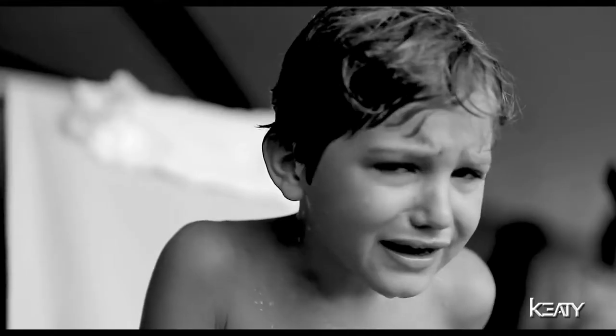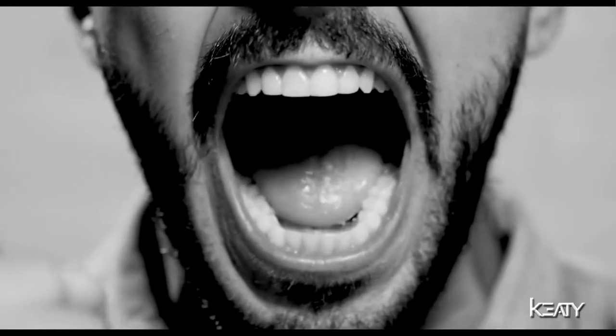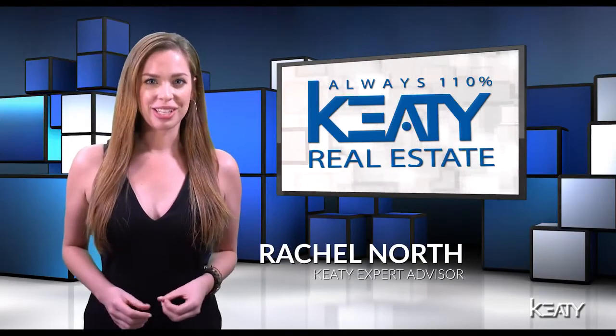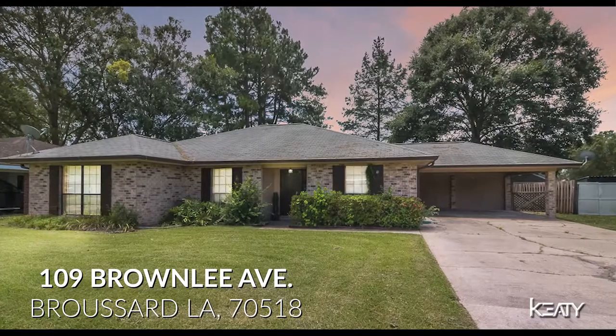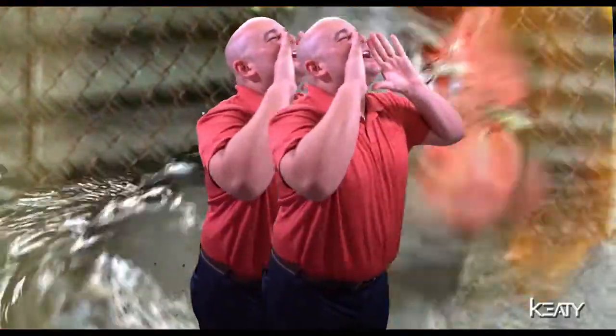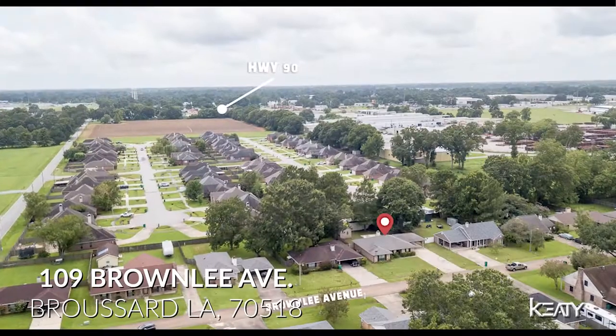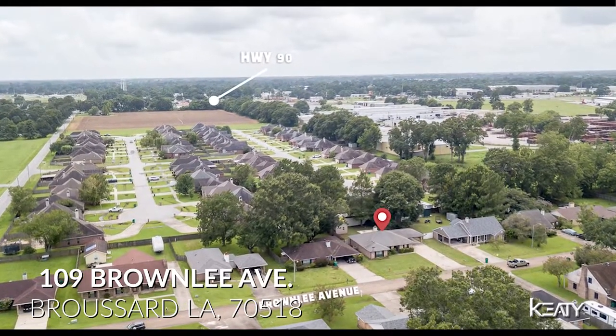Are you having a hard time finding the perfect home in Acadiana with enough space to accommodate your lifestyle? I'm Rachel North and I have a great opportunity for you. To help me introduce this new listing today, my partner Charles Ditch. Hey, we're here to talk about 109 Brownlee in the beautiful city of Broussard, Louisiana.